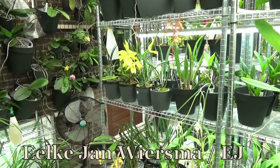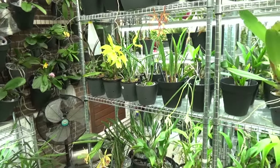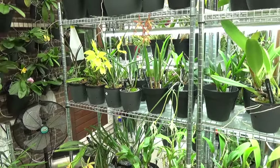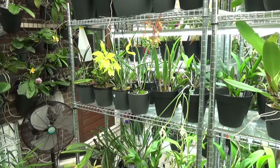Hello and welcome to The Orchid Saga. My name is Joachim Wiesma, also known as EJ. Today, another Bloomspots and such, which is basically an update of different things going on in my greenhouse and in my orchid room.